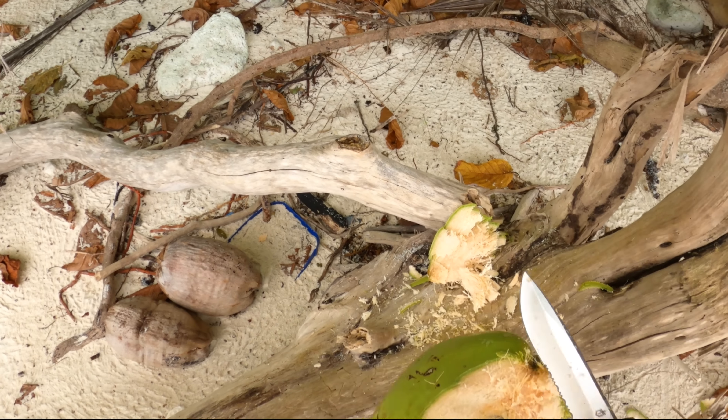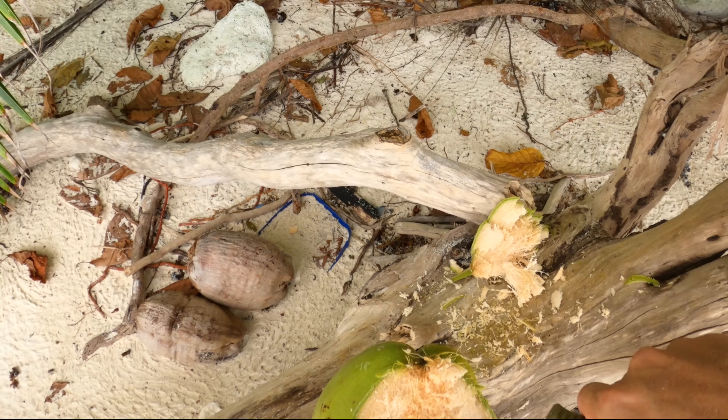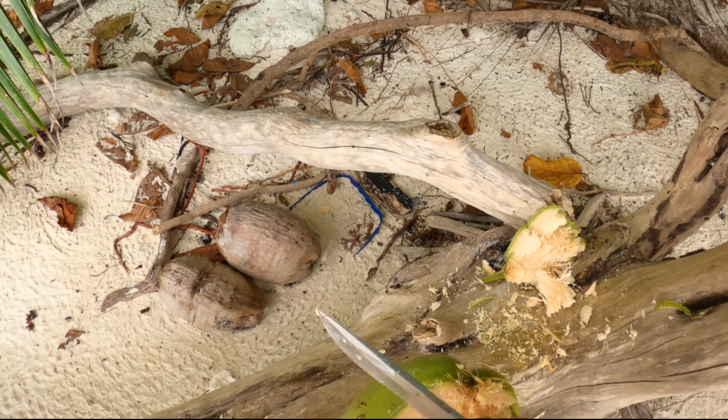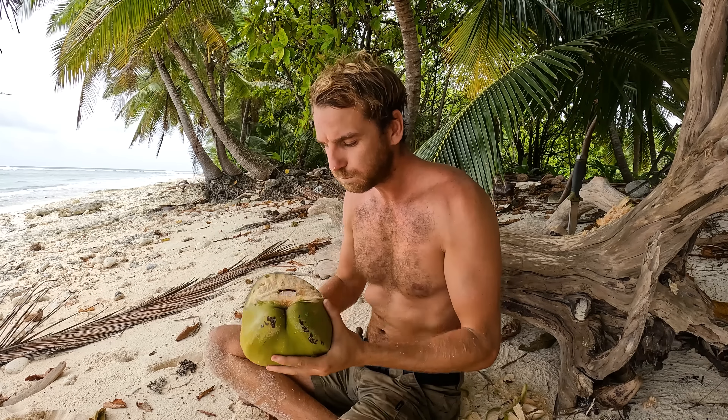That's the bit we want to open up. Cut a little triangle. Yeah baby — we're into a hydrating coconut. Hydration is the most important thing. That's number one priority.